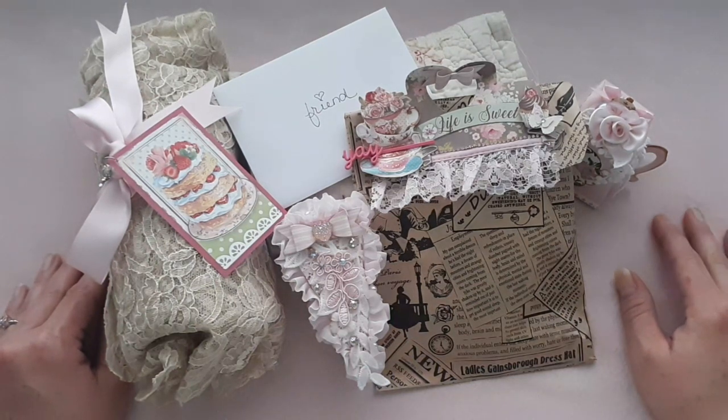Hi everyone! Welcome to my channel. Today is an extra special video. This is some gorgeous goodies from Amy Love — I will leave her link in my description box. Make sure you go to her channel and say hello and subscribe.